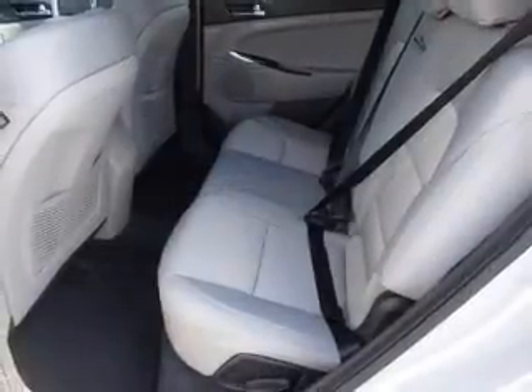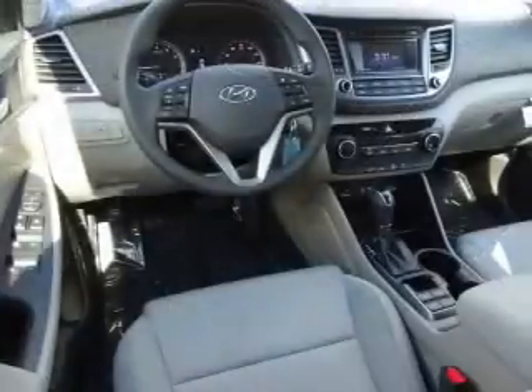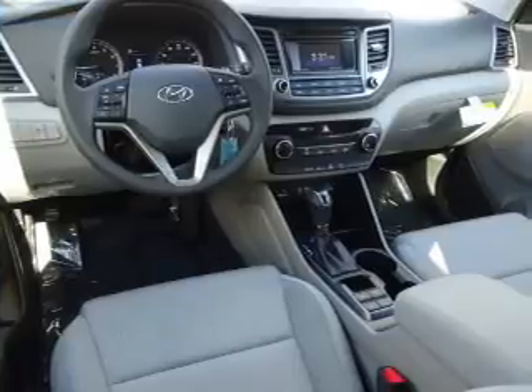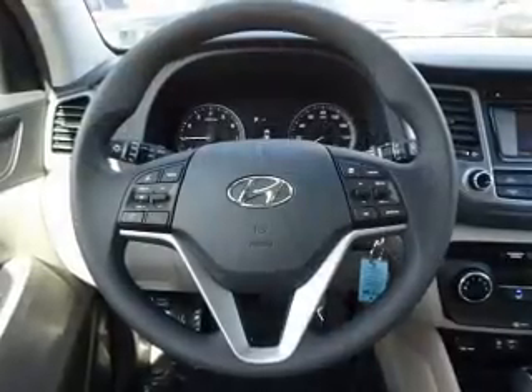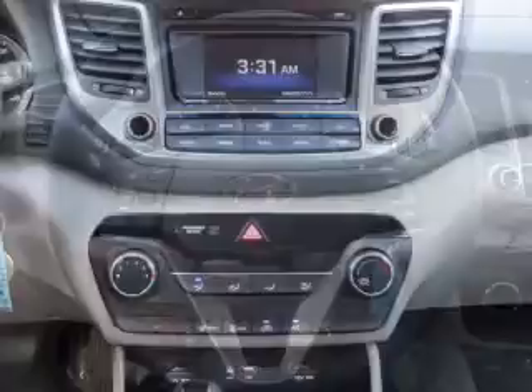Inside, you'll find Bluetooth Connectivity, Sirius XM Satellite Radio, an Auxiliary Input, Steering Wheel Controls, a Backup Camera, Curtain Head Airbags, Front Airbags, Side Airbags, Side Impact Door Beams, and Child Safety Locks.